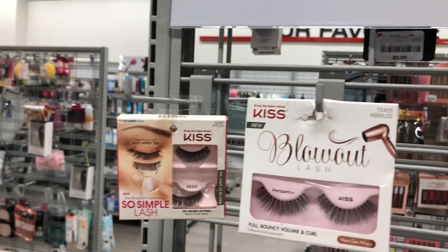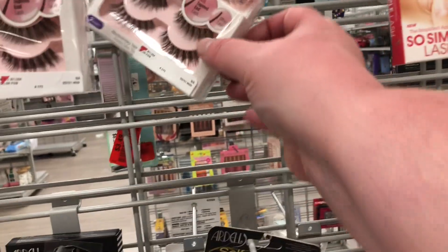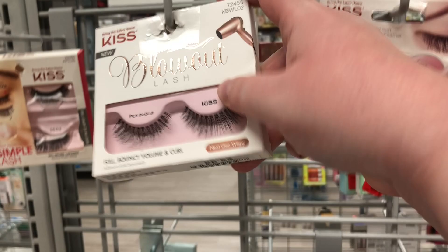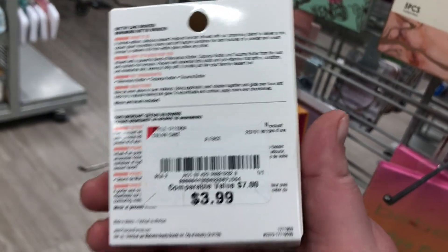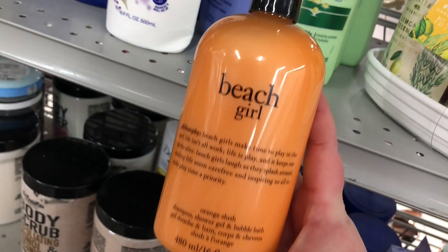I took a look at the makeup section. They have a whole bunch of Kiss lashes — these really cute blowout lashes that look so natural for $3.99. Some others are $2.99. I also found the Physicians Formula Buttercake Bronzer for $3.99 — I didn't expect to find that here. This is a newer product from Physicians Formula.